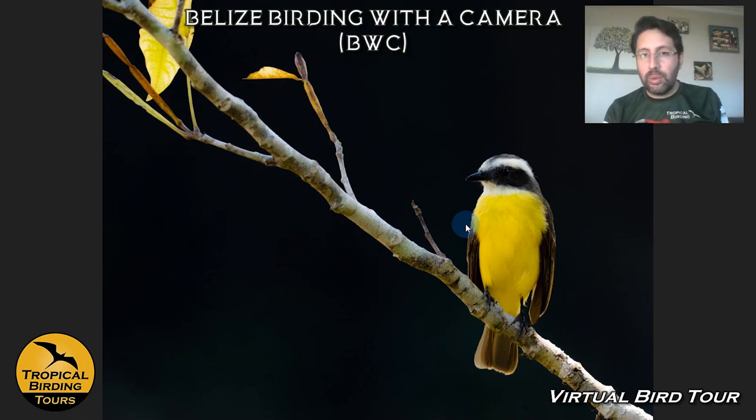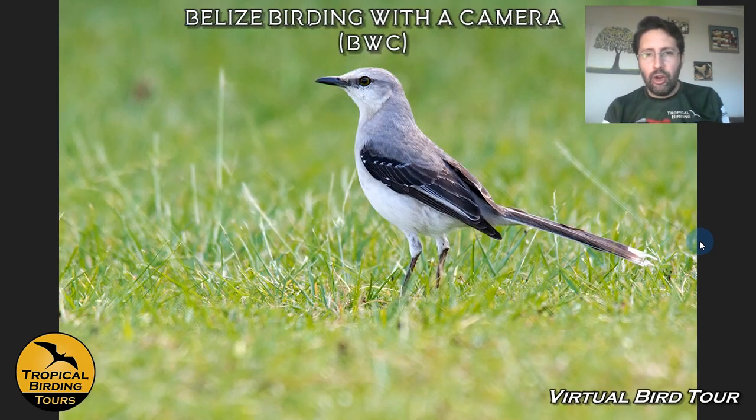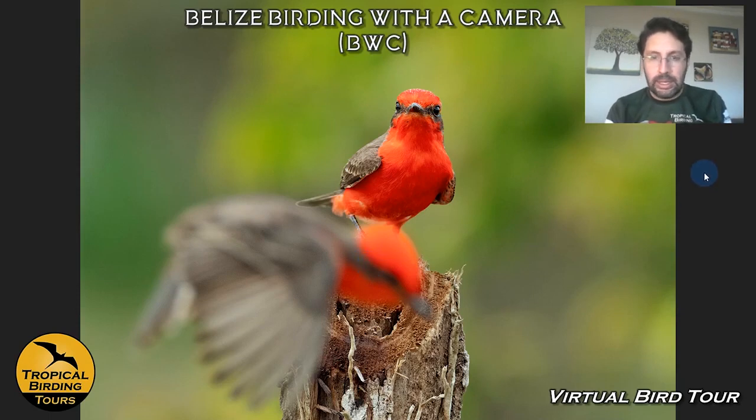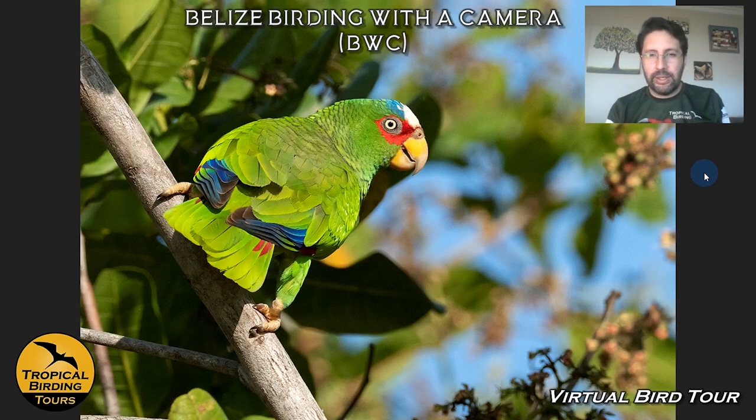Some more widely distributed birds, but new for the tour, include Social Flycatchers and Northern Mockingbirds. Just around the lodge we have Vermilion Flycatchers, which are cool subjects to try to photograph. These two were having a dispute — you can see the stink eye on this one. If this one goes too close, he's gonna get it. We actually saw them fighting quite funnily.